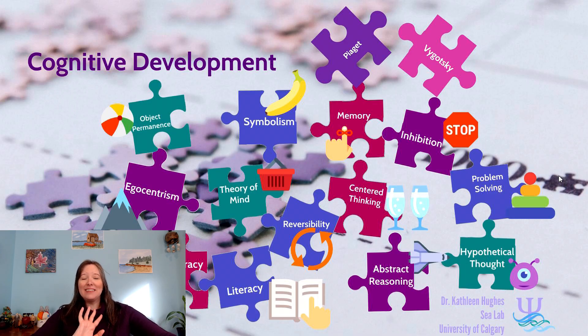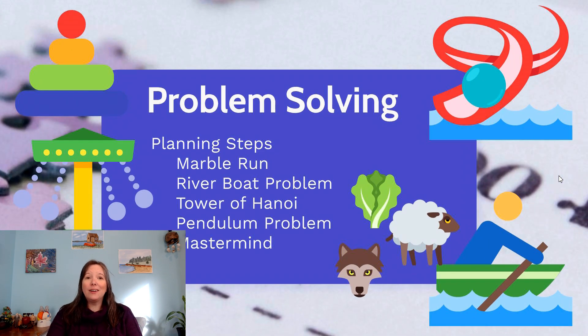All of this reversibility and centered thinking, once mastered, can really help us take on a whole new level of problem solving. In the concrete operational stage of the elementary years, ages 7 to 11, this is really when we understand board games, puzzles, and really complicated problem solving techniques.